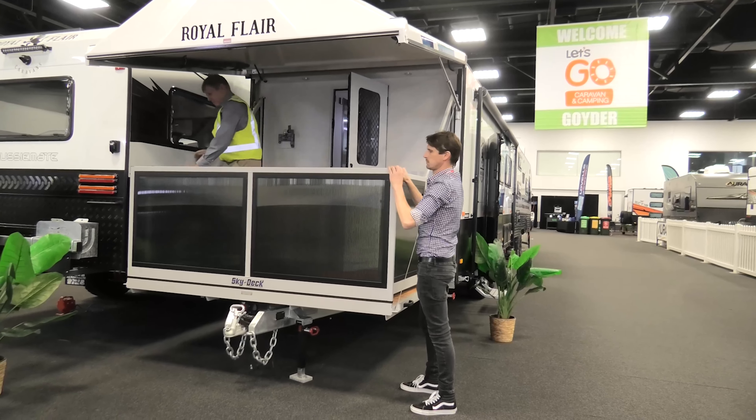At the other end you've got the ensuite — shower on the left, toilet on the right — and moving through that you have access to the deck. This is an amazing use of space in a small format caravan.